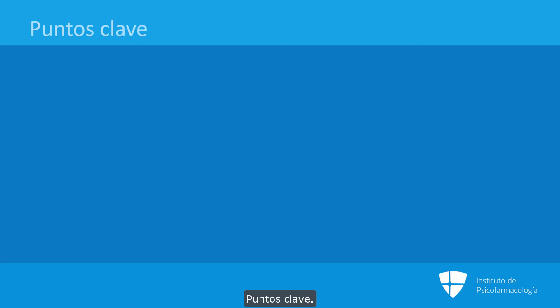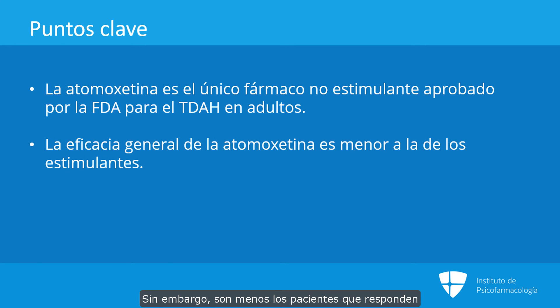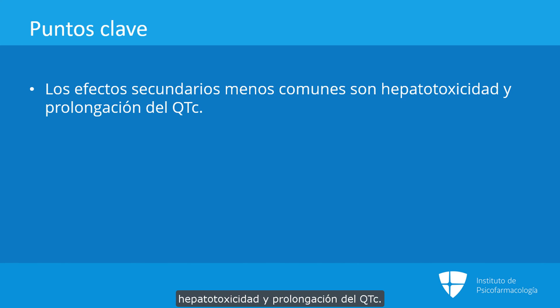Key points in this section: Atomoxetine is the only FDA-approved non-stimulant medication for adult ADHD; however, there are fewer responders and less overall therapeutic effect than stimulants. Common side effects include dry mouth, insomnia, nausea, decreased appetite, constipation, decreased libido, erectile dysfunction, urinary hesitancy, dizziness, and sweating. Less common or rare side effects include hepatotoxicity and prolonged QTc.